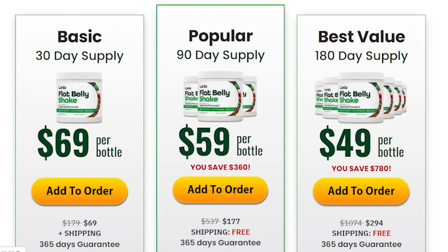I really hope I helped you with this Lanta Flat Belly Shake review with all the relevant information you're looking for. If you decide to purchase it, just remember to buy it on the official website and commit to your treatment. Thank you for watching, and if you'd like more Lanta Flat Belly Shake reviews, please give a thumbs up. Good luck everyone!